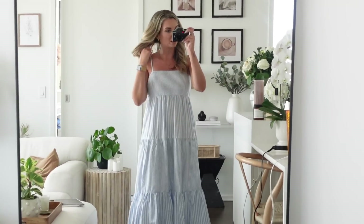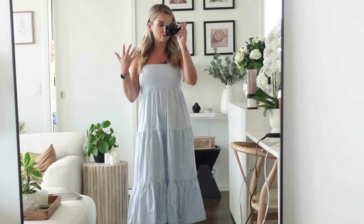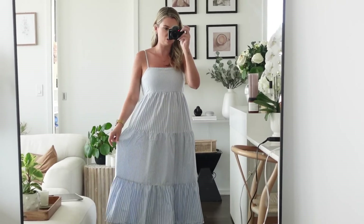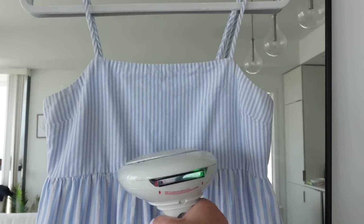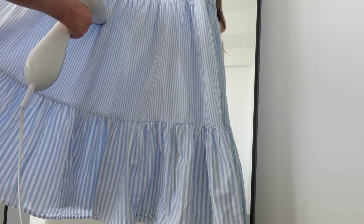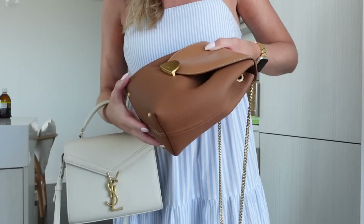I'm done with my hair and makeup — I just put a few waves through it. I don't always normally do my hair to this extent, but I washed it last night so I figured why not. Plus I'm actually leaving the house today, so I'm going to quickly just steam this dress — it's totally fine but there are a few crinkles especially down the bottom.